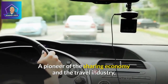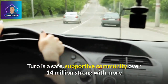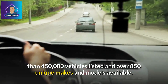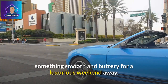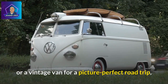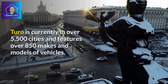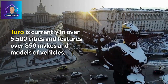A pioneer of the sharing economy and the travel industry, Turo is a safe, supportive community over 14 million strong with more than 450,000 vehicles listed and over 850 unique makes and models available. Whether it's a rugged truck to help out on moving day, something smooth and buttery for a luxurious weekend away, or a vintage van for a picture-perfect road trip, Turo lets you find the perfect vehicle for your next adventure. Turo is currently in over 5,500 cities.